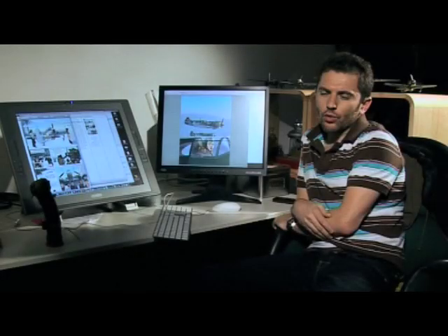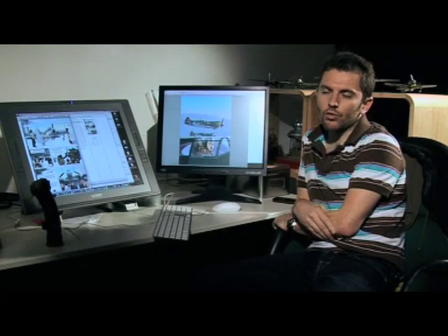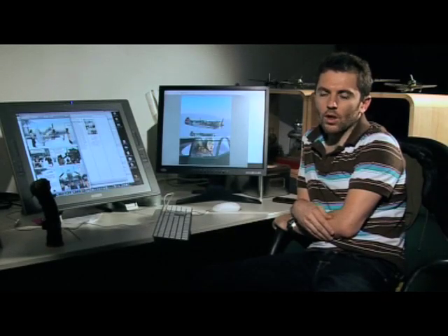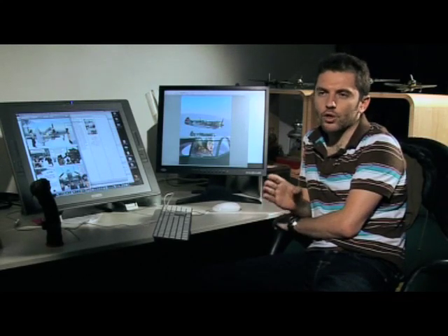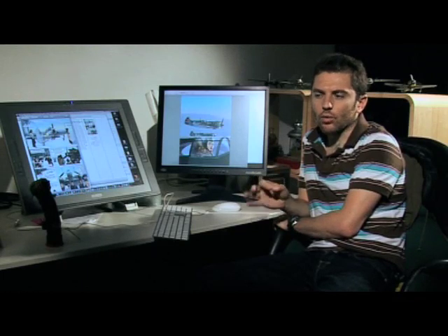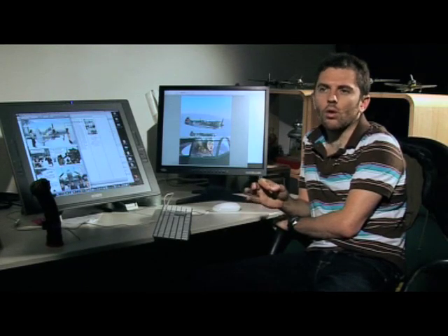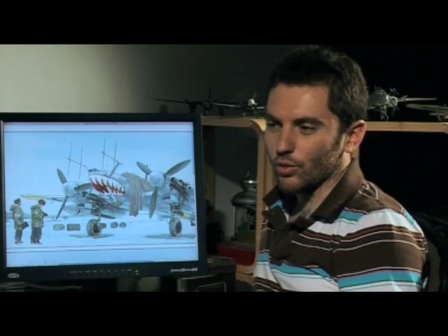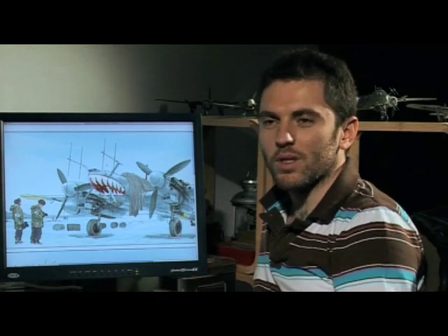J'ai plusieurs pôles de documentation, comme je fais aussi des maquettes d'avions, donc j'ai une grosse documentation. Parce que là c'est les furieux, donc c'est vraiment les spécialistes, et j'ai un monde de personnels et de gens qui vont trouver le détail qui tue. Je m'entoure de gens, parce que je ne peux pas passer ma vie dans les bibliothèques, donc je m'entoure des gens qui sont spécialistes d'un truc.